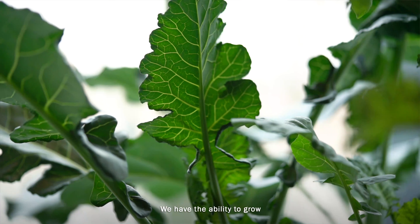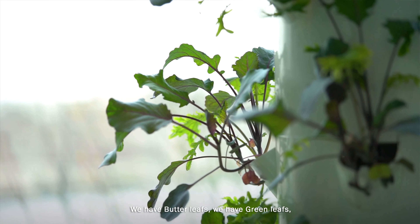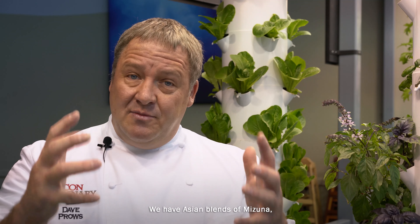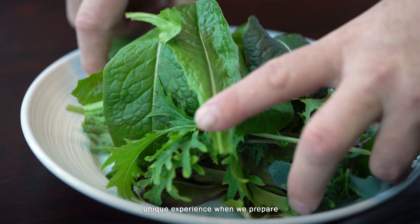We have the ability to grow whatever variety of lettuce we like. We have butter leaves, green leaves, Asian blends of mizuna, tatsoi, spicy arugula, and arugula. We can grow microgreens here, baby romaine, and spinach. We have four different kinds of romaine and two different kinds of spinach.